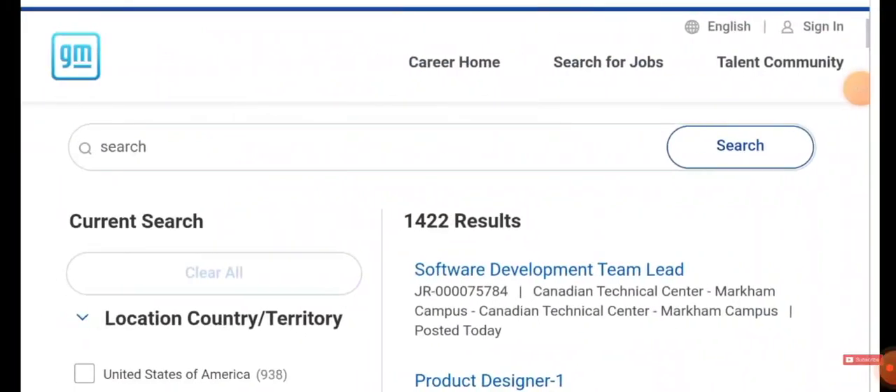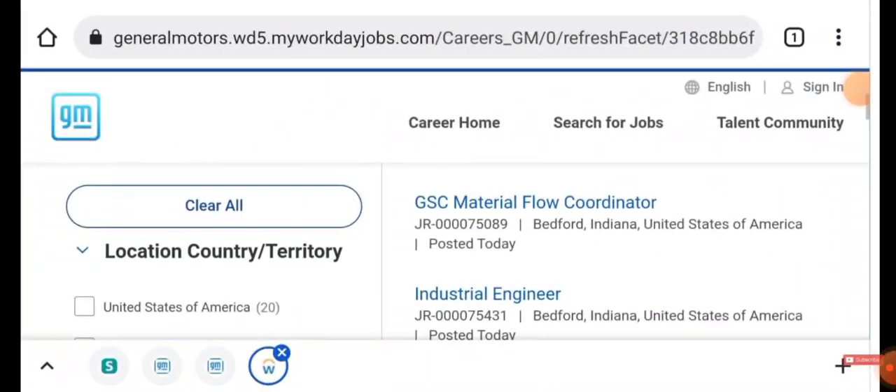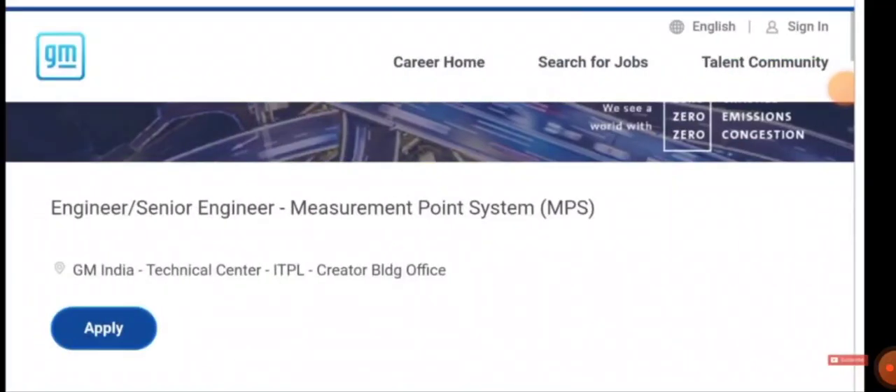You'll be getting almost 1,422 results, but in order to shortlist or filter, you can use the search or set location as India. If you search with that filter you'll be getting only very few results. When you scroll down you can see an option called 'Engineer / Senior Engineer - Measurement Point System', so click on it.